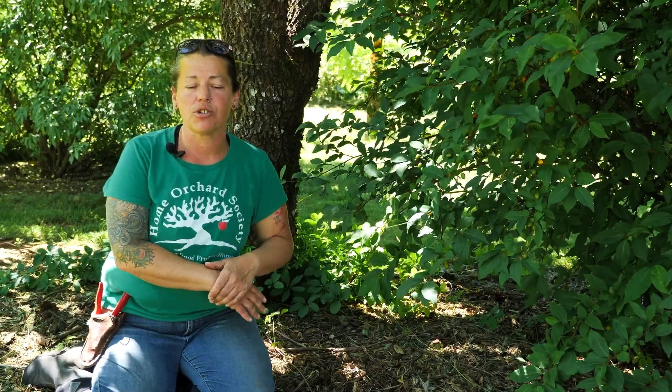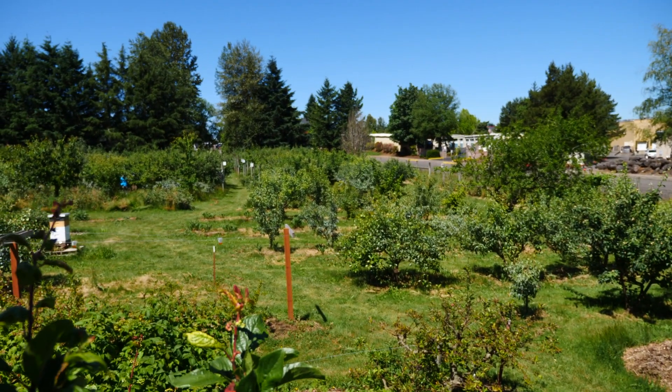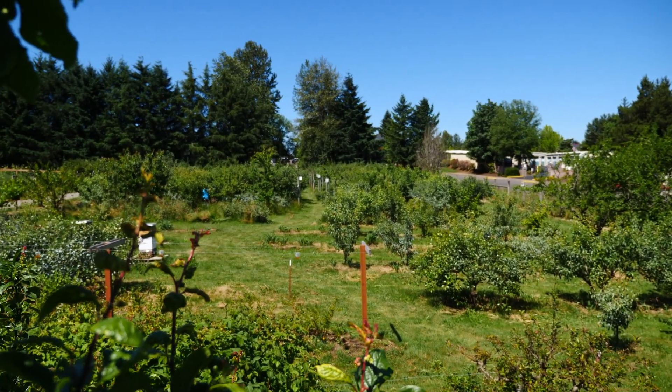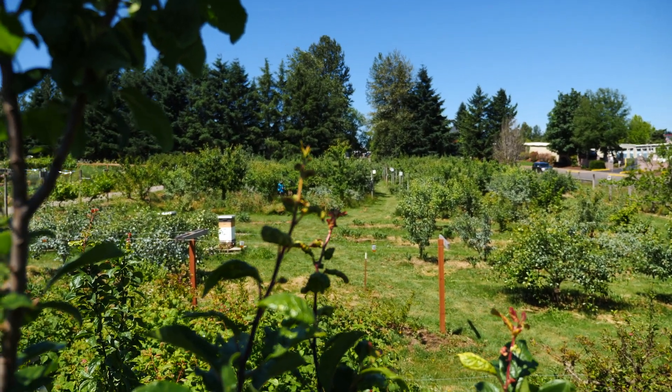Here at the Home Orchard Society demonstration orchard, we have approximately 24 different species of fruiting plants — vines, shrubs, and trees. As far as the varietals, we have approximately 125 to 150 different types of apples, 30 to 40 different types of European pears, 15 different kinds of Asian pears, 20 different kinds of blueberries. The list could go on and on — we've got multiple varieties of each of these species.